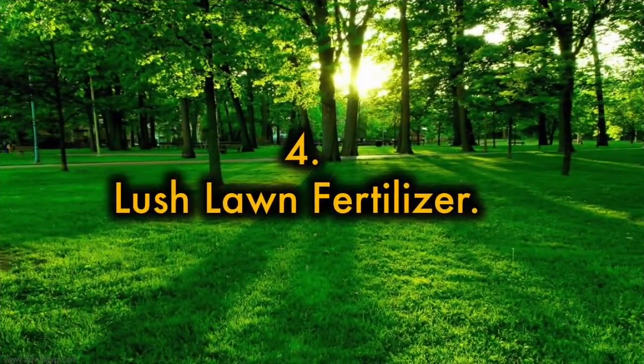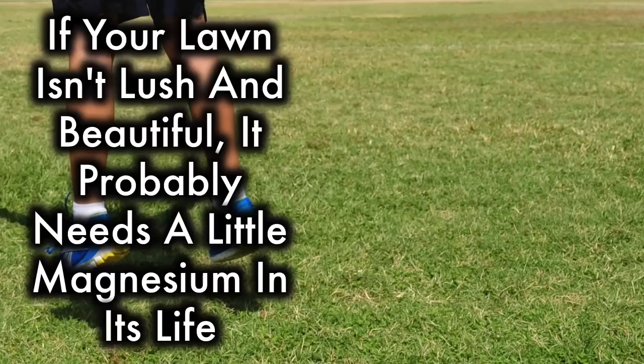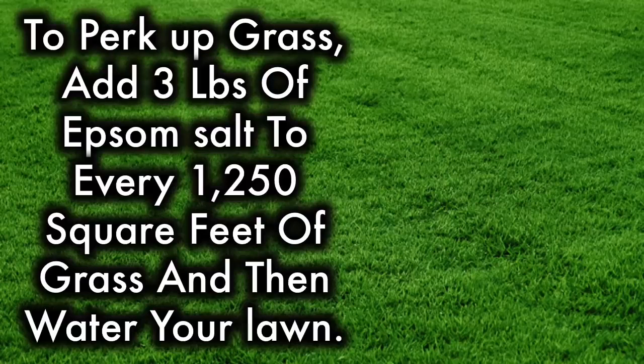4. Lush lawn fertilizer. If your lawn isn't lush and beautiful, it probably needs a little magnesium in its life. To perk up grass, add 3 pounds of Epsom salt to every 1,250 square feet of grass, and then water your lawn.